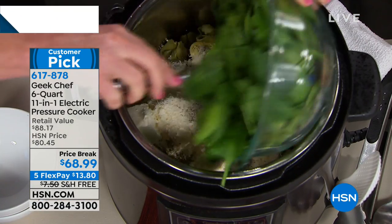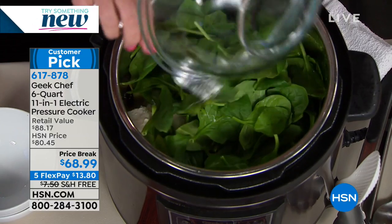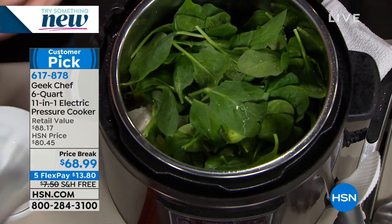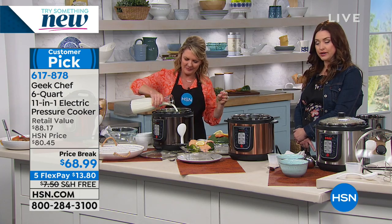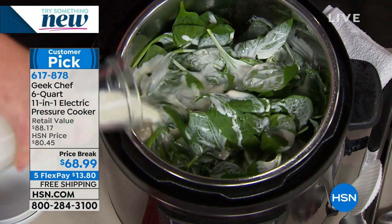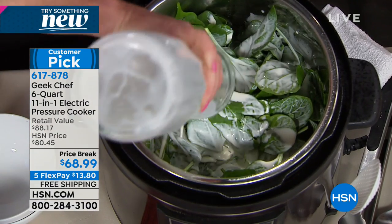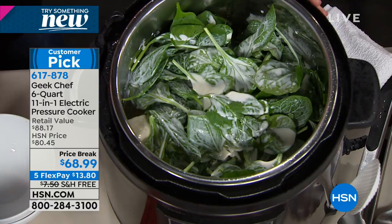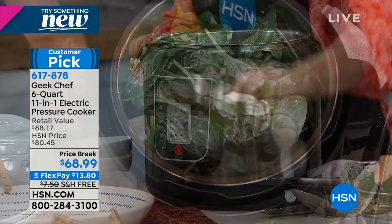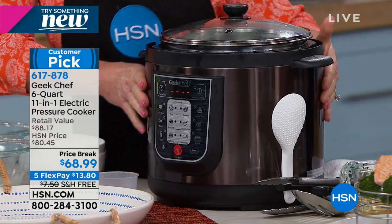Dump everything in. I also want to point out that this has a stainless steel insert. A lot of pressure cookers don't come with stainless steel — you have to buy that as an upgrade. It also comes with two different lids. You do have to make sure the liquid is in there for anything you do, whether slow cook or pressure cook.